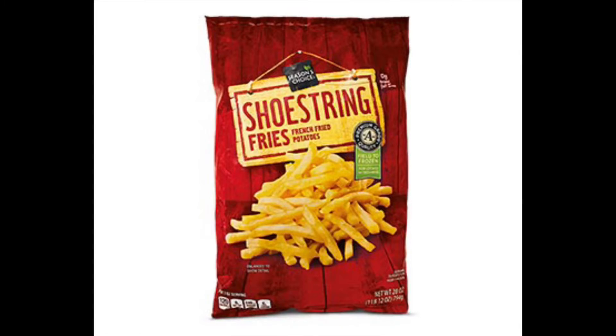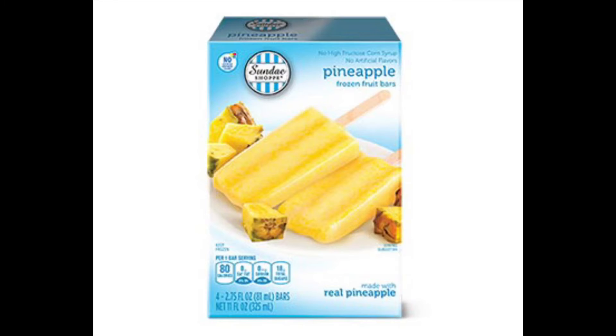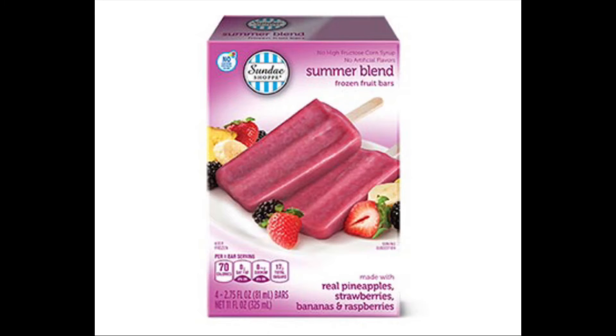Next is the Season's Choice Shoestring Fries at $1.79. These look good and like something my boys would enjoy. We need fries anyway, so I'm picking up a bag. Also, I saw in the store today the Sunday Shop Summer Fruit Bars at $2.35. They come in mango, pineapple, and summer blend — which is a berry blend. I'm going to get these. My son's favorite food is mango, so we'll probably go with that flavor.